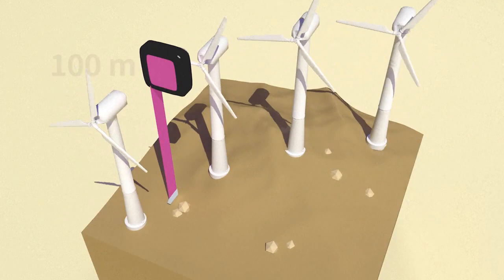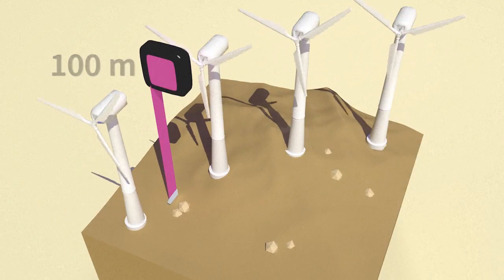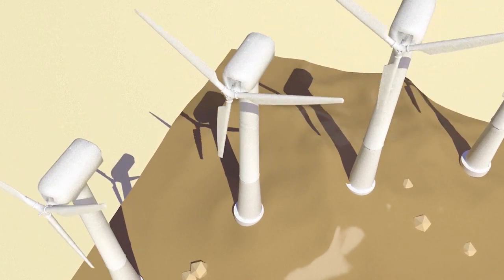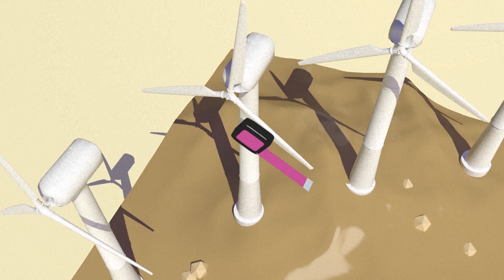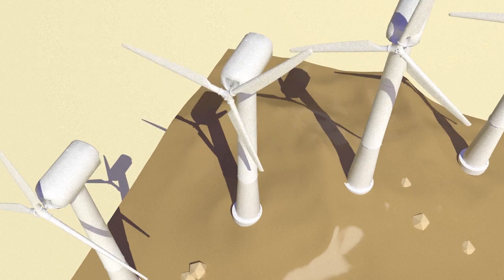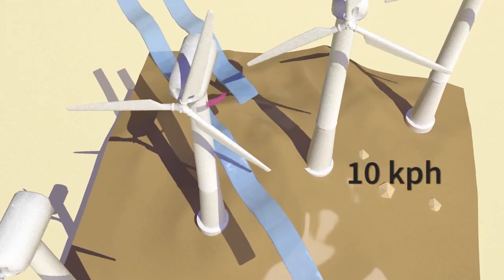The turbine tower can be up to 100 metres high. The propeller is generally made up of three blades, shaped like the wings of an aeroplane. They measure between 35 and 60 metres in length, and begin to rotate under the effect of a wind speed of under 10 km per hour.